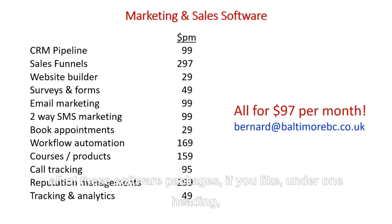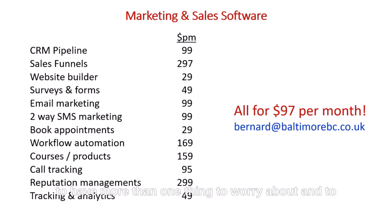If you want to find out how you can have all of these software packages integrated under one heading — all talking to each other, nothing to worry about separately — please contact me. Leave a message in response to this post or email me at bernard@baltimorebc.co.uk. I look forward to hearing from you.